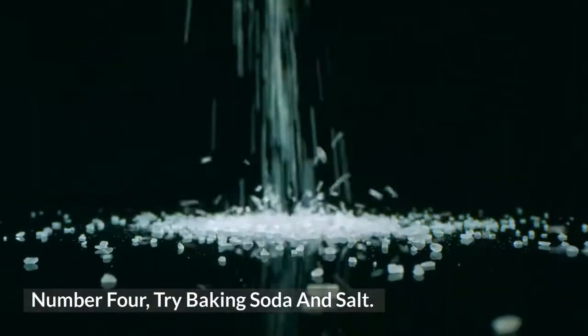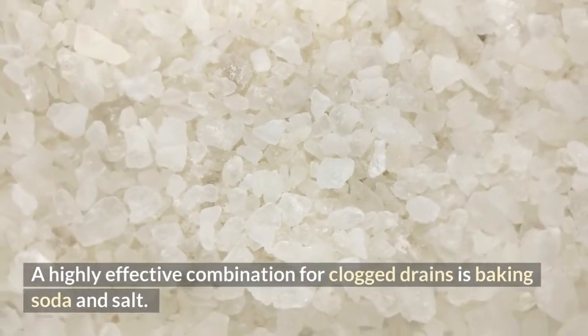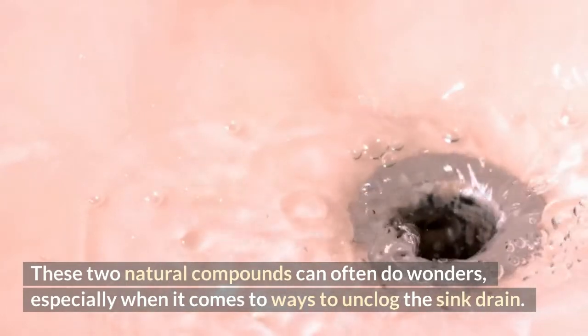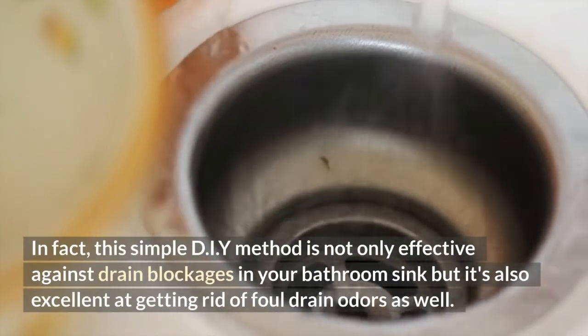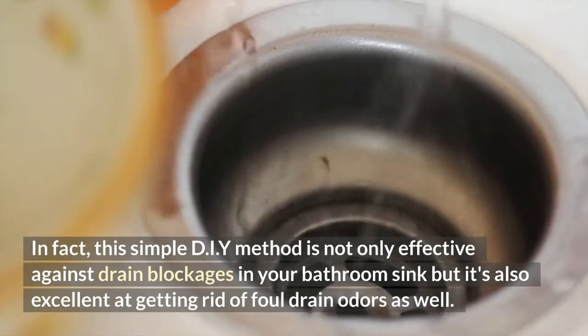Number 4: Try Baking Soda and Salt. A highly effective combination for clogged drains is baking soda and salt. These two natural compounds can often do wonders, especially when it comes to ways to unclog the sink drain. In fact, this simple DIY method is not only effective against drain blockages in your bathroom sink but it's also excellent at getting rid of foul drain odors as well.